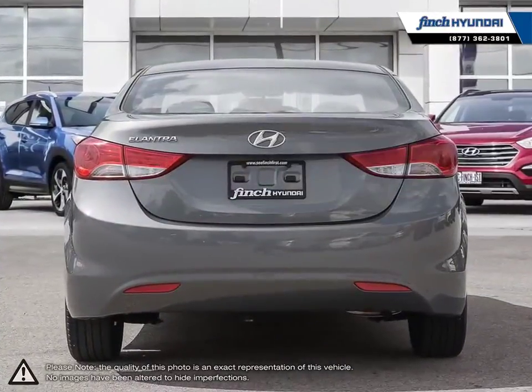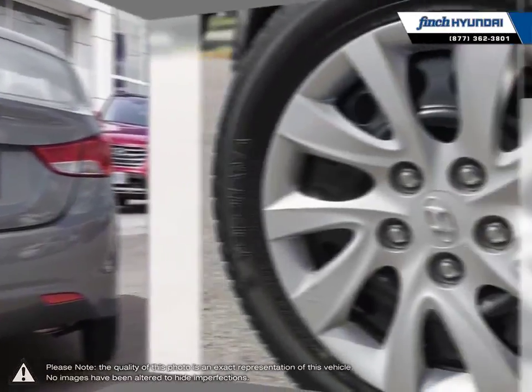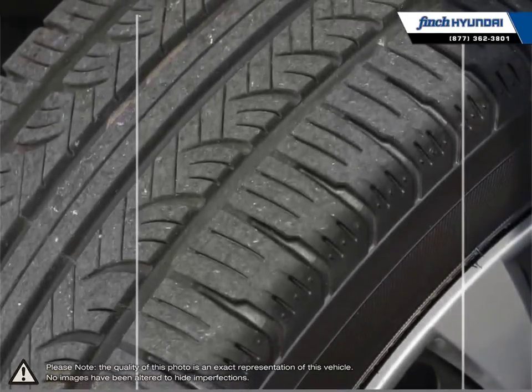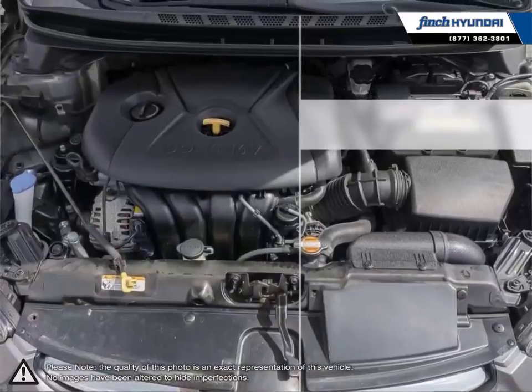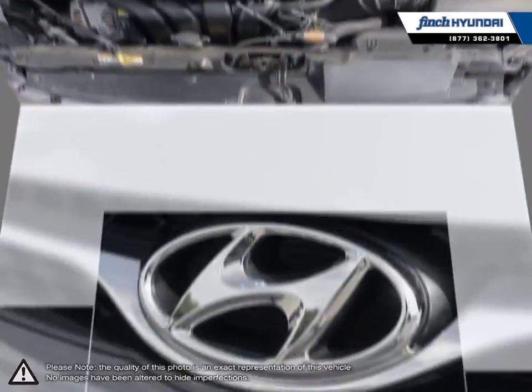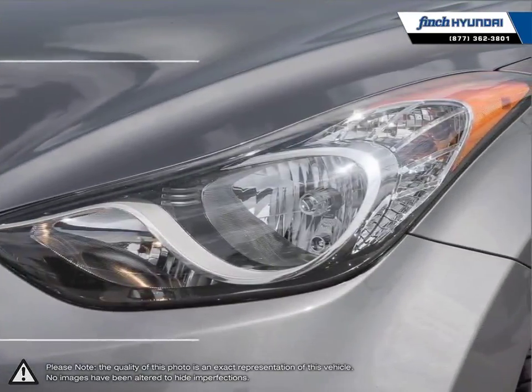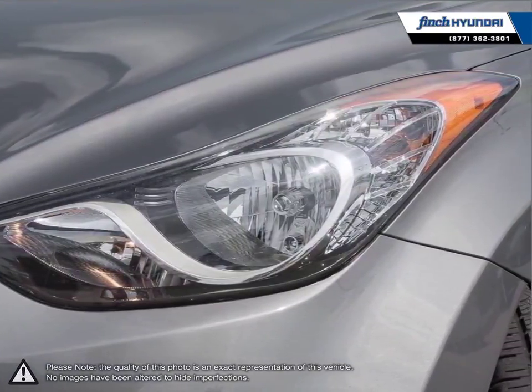Its stylish exterior makes the Elantra stand out amongst the crowd of its competitors with its sleek lines and smooth curves. Inside you'll find a stylish comfortable cabin providing ergonomic well laid out controls that are easy to use. The Elantra comes loaded with standard features making it a very competitive package ensuring you're always getting the most for your purchase.